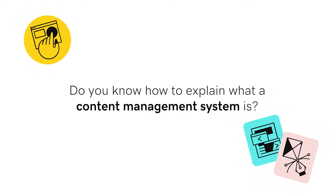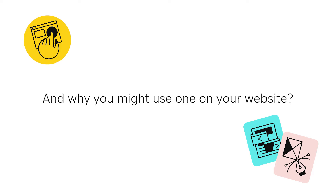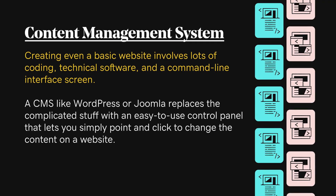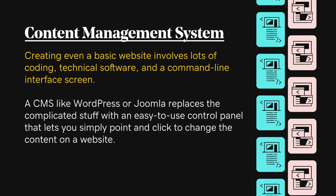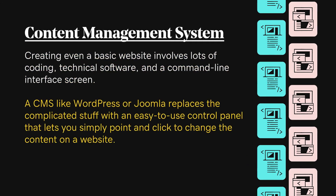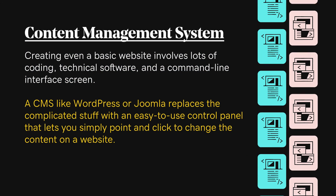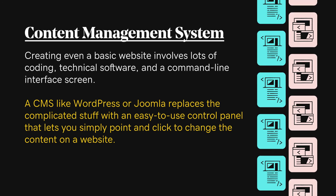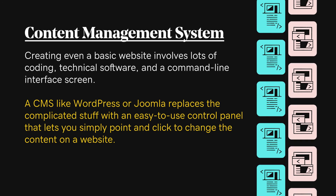Hey there! Do you know how to explain what a content management system is and why you might use one on your website? Creating even a basic website involves lots of coding, technical software, and a command-line interface screen. A CMS like WordPress or Joomla replaces the complicated stuff with an easy-to-use control panel that lets you simply point and click to change the content on a website.